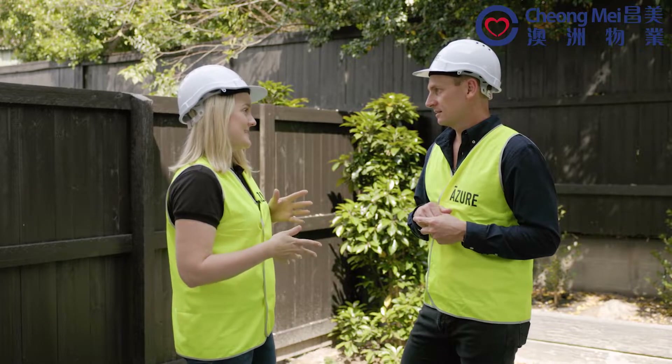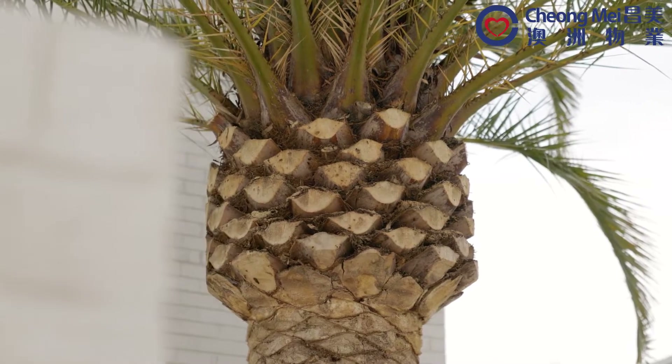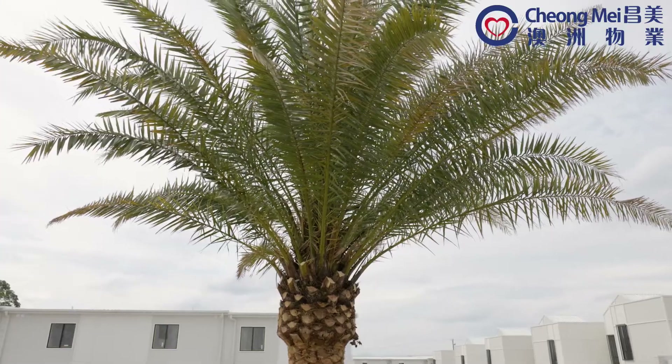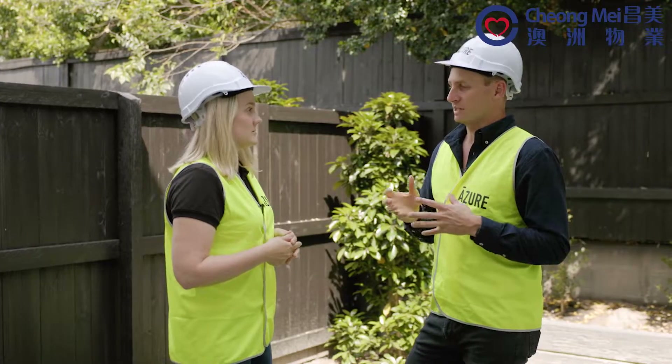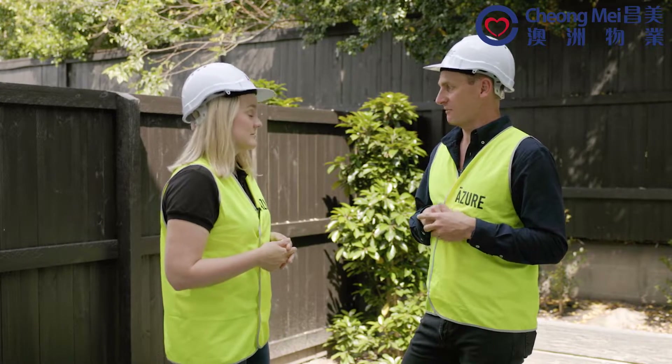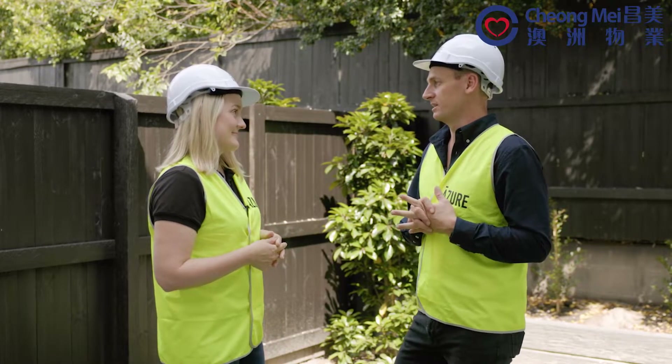I hear it's quite an extensive process to actually put them in the ground. Yeah, with the feature trees it's a big process. They come out of a few different farms and arrive on semi-trailers. They're between five and six tonnes each and they have to be craned into the ground. So it's a big operation on site the day those go in, but luckily that's now complete.